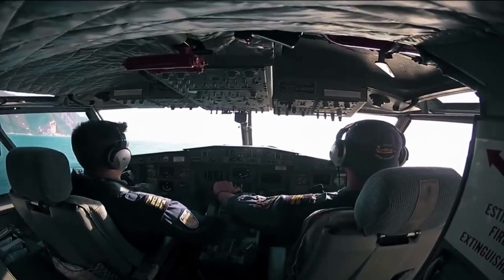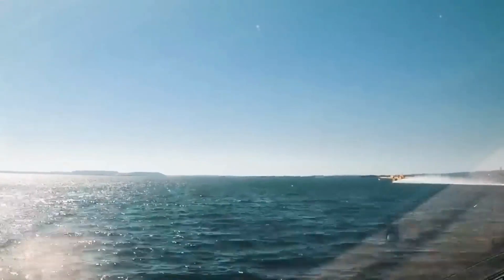This extraordinary aircraft is more than just a tool. It's a symbol of hope, resilience, and the unyielding spirit of those who protect our lands.